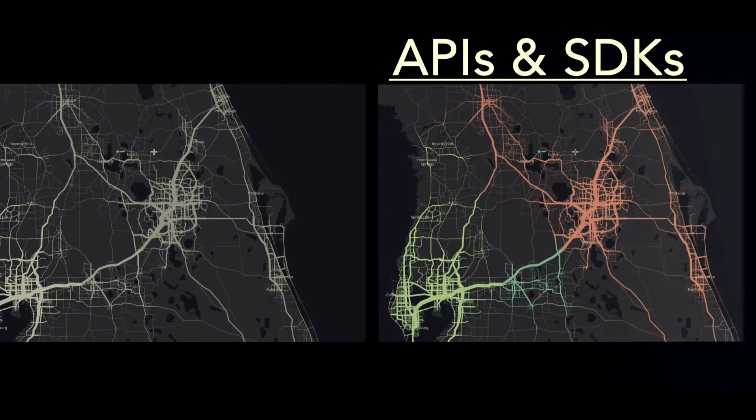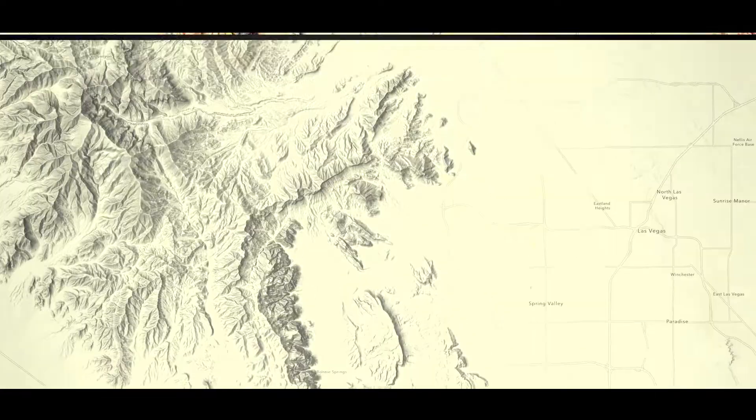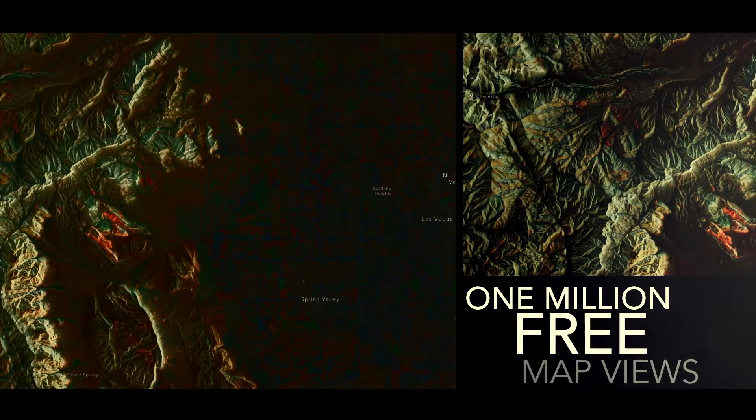You'll get APIs and SDKs to build web and native apps for any device. A million free map views with unlimited app deployments and users to reach your market potential.